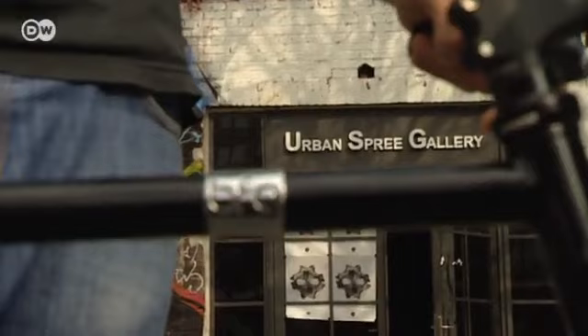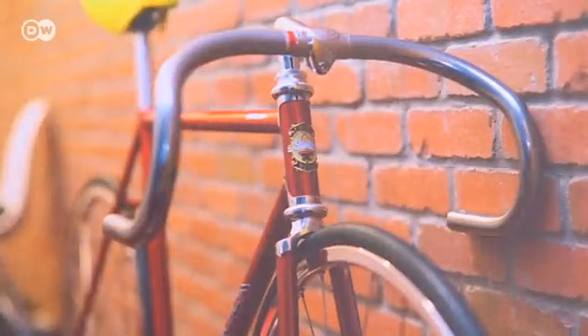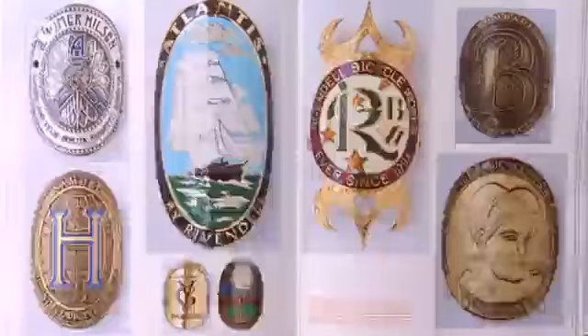Here in this studio, he and a colleague are designing silkscreen prints — prints of a tiny detail that are used to adorn every bike frame. Head badges: the emblem of the bike maker.